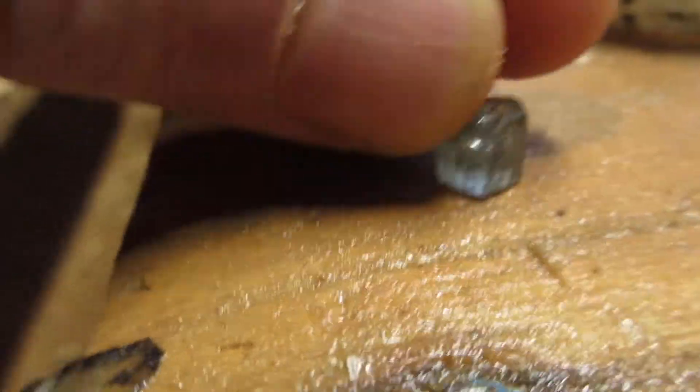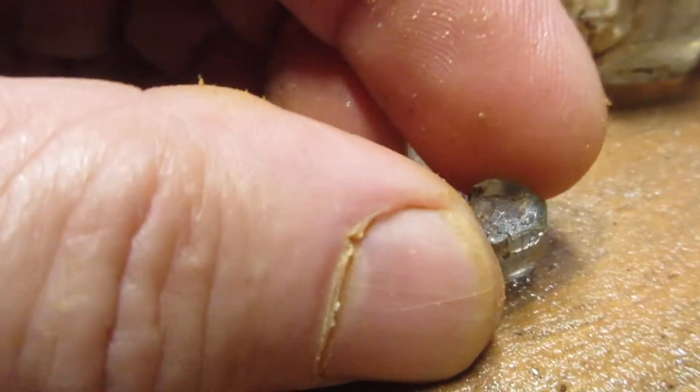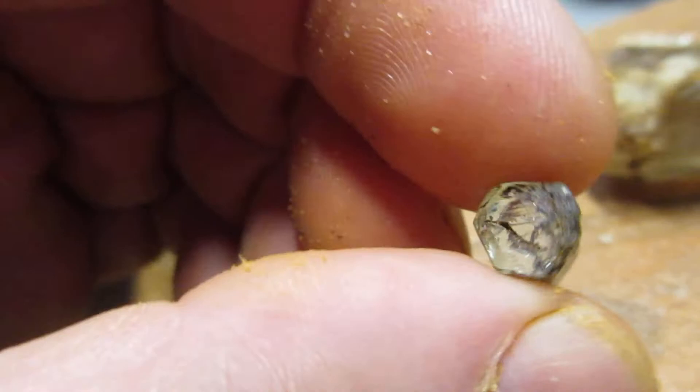And this one's three point six seven, but this was the best one of the bunch — nice and clean, it's got that shape to it as well. So yeah, we're talking about thirty-plus carats of emeralds today. That's a good day. Well, that's it for now.